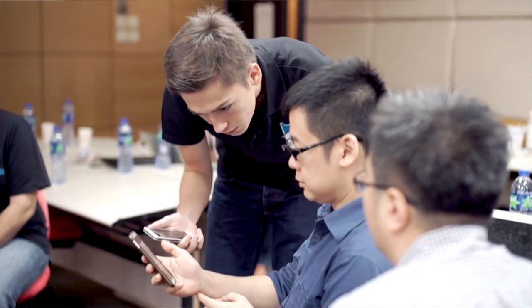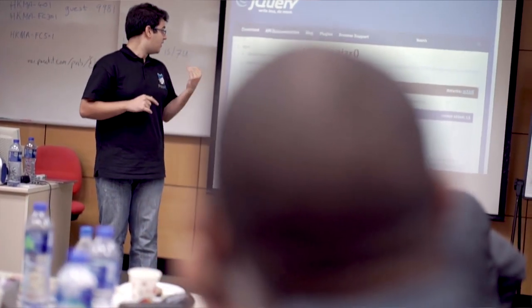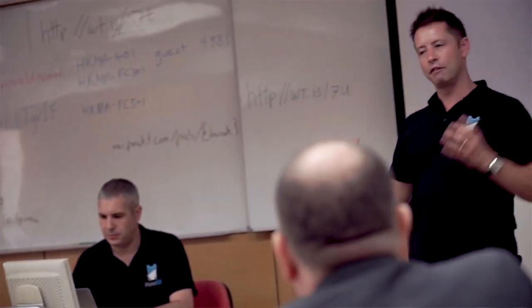Meeting the team was very memorable — putting faces to names, going and doing different activities together, very exciting, a lot of aha moments. When you realize something you want to do is possible, and now we totally understand the whole background, how you guys support us from the back end — so we feel totally comfortable with the knowledge you've shared with us.